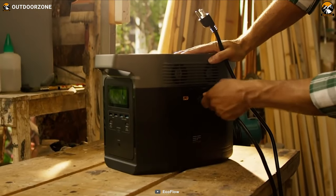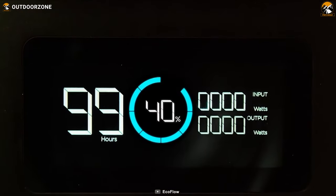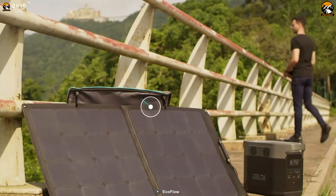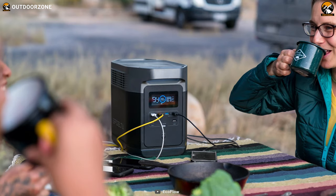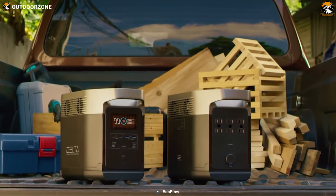Recharging the EcoFlow Delta is one of the best things you'll find in a power station — it can amazingly recharge from zero to 80% in just one hour, and four hours of solar charge can top it off. The EcoFlow Delta is something worth your hard-earned money and a worthy buy considering the features and power it offers.